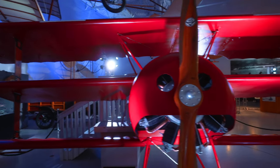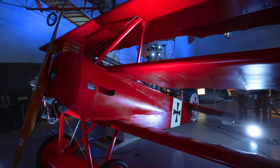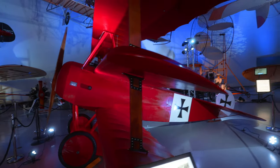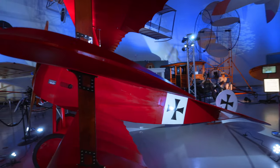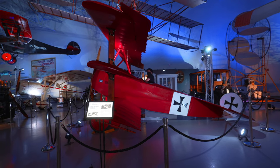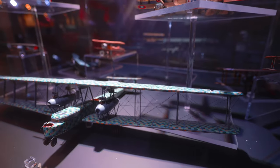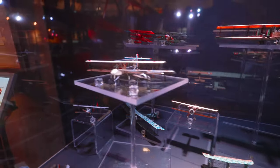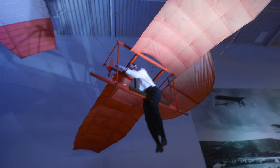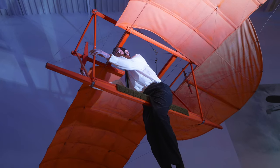This is a Fokker DR1. Famously, this was flown by the Red Baron. An interesting fact is there were only three that survived the war, and none of them are left. I love Fokker for models and model airplanes, and I wish I was able to build ones much like these. But that does not look very comfortable — straddling a 2x4 while flying through the air.